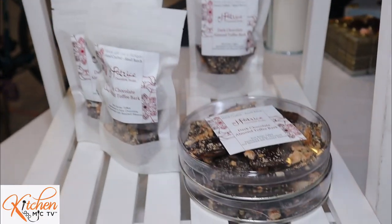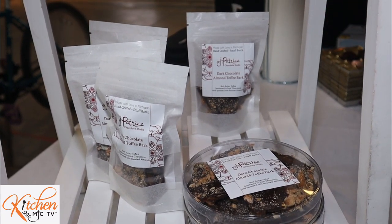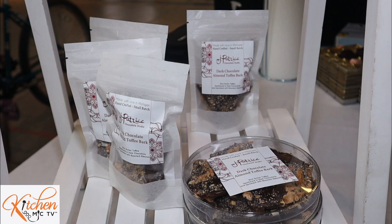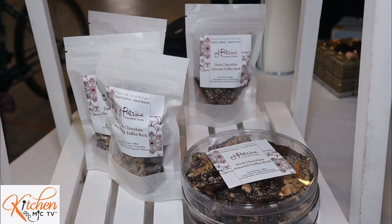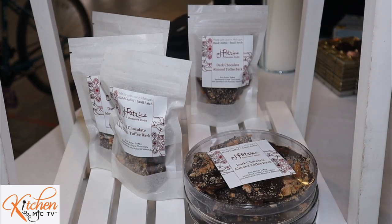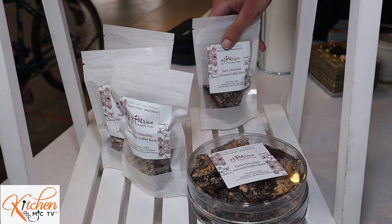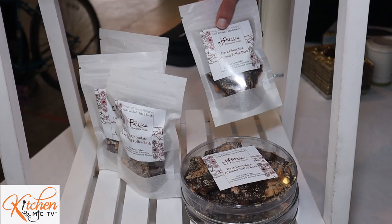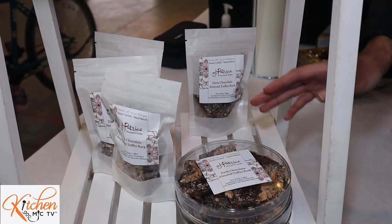On the bottom rack, we have the dark chocolate almond toffee bar today. This is a very non-sticky, real brittle and firm dark chocolate over very rich toffee. The almonds are all roasted in-house. The small bags are just the perfect snack size, and the large ones are great for sharing with family or as a gift.